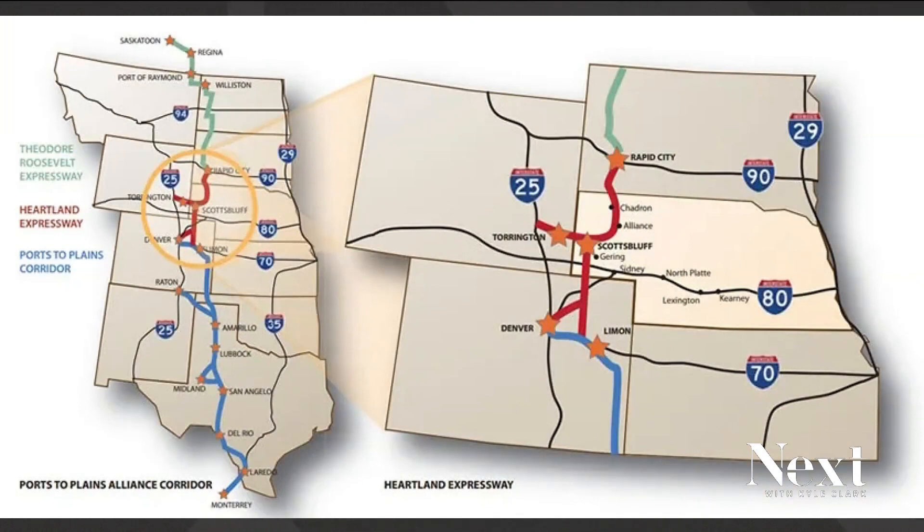Nice specs, Al. I'll be honest, I had never heard of this either — Heartland Expressway. So we looked it up.